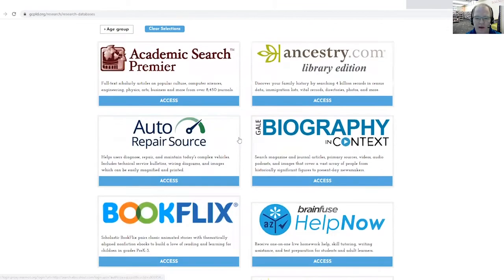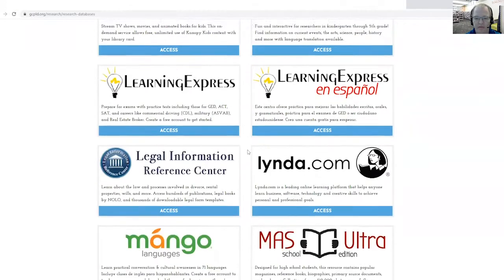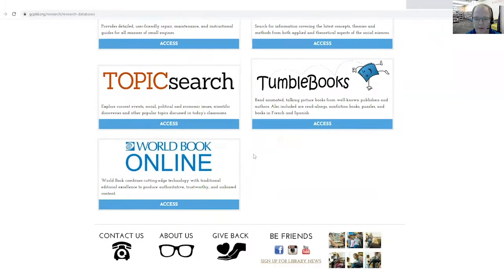And today we're going to talk about TumbleBooks. So I'm going to scroll down to the bottom until we get to TumbleBooks. TumbleBooks is a database where you can read animated talking picture books from well-known publishers and authors. Also included are read-alongs, nonfiction books, puzzles, and books in French and Spanish even. Lots of things that you can do on this database.